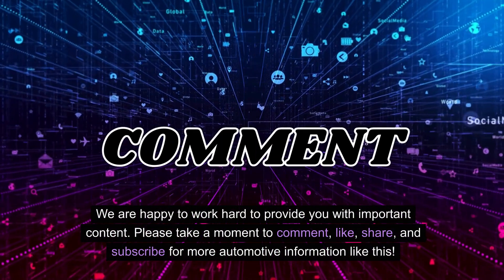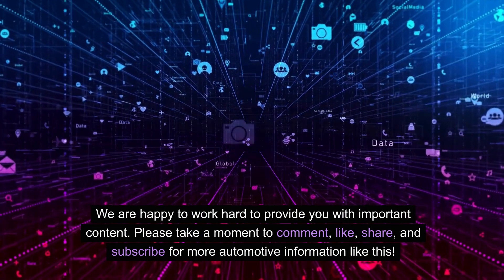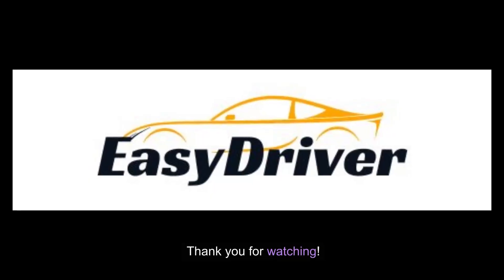We are happy to work hard to provide you with important content. Please take a moment to comment, like, share, and subscribe for more automotive information like this. Thank you for watching.